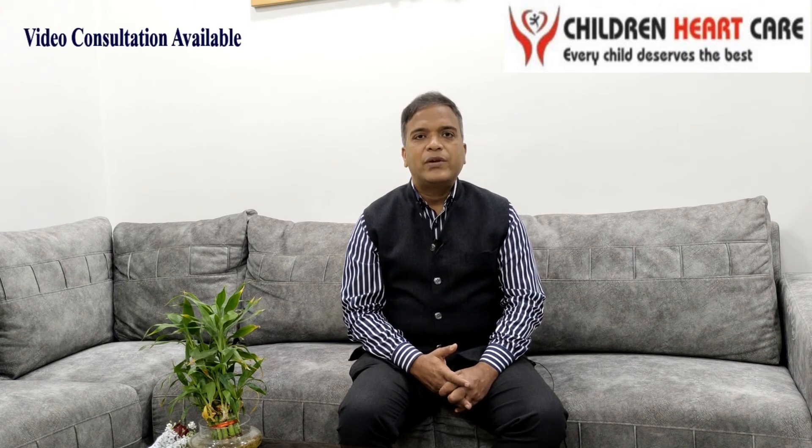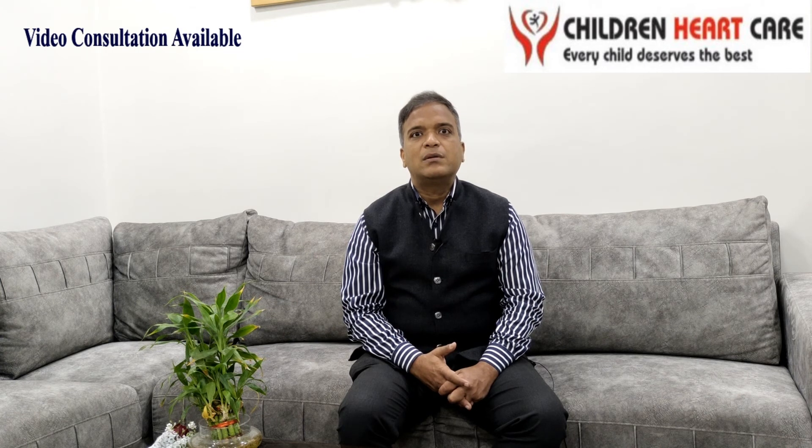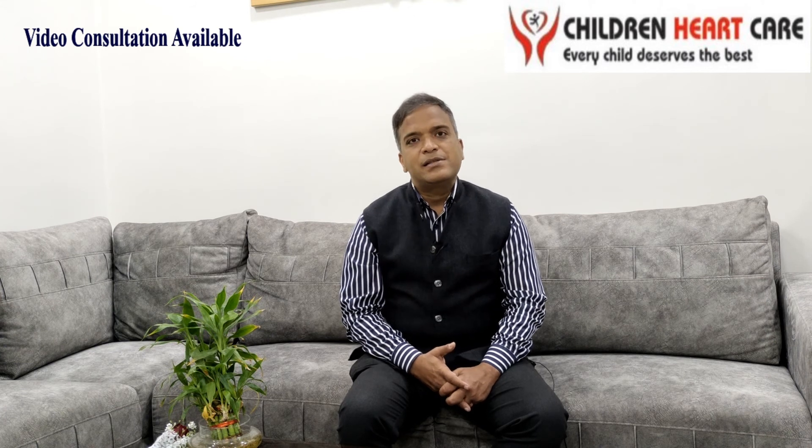This is an eight-month-old child who was having a large atrial septal defect along with severe valvular pulmonary stenosis. We opened this valve by using a balloon, leaving the atrial septal defect as such at that time. Now the patient has grown up — she is around three to four years of age and is waiting for closure of the atrial septal defect.